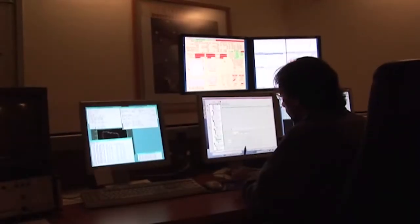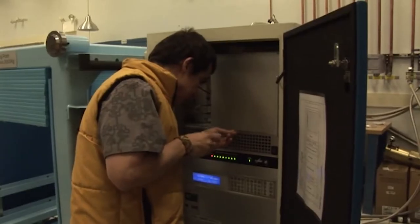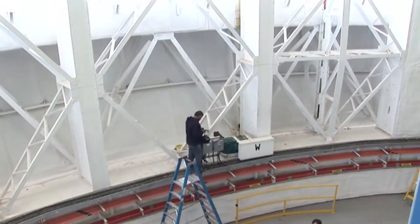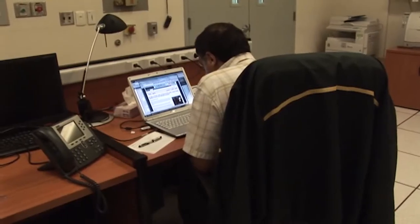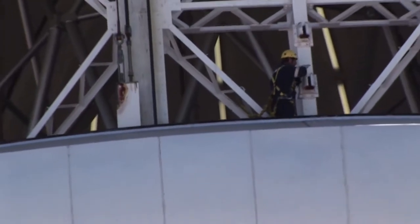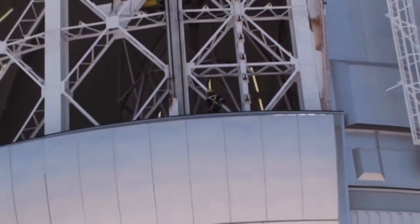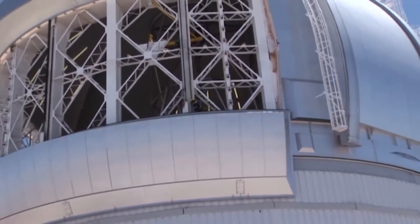About 180 employees are responsible for nightly observations, maintenance of scientific instruments, and daily operations ranging from accounting to human resources. The staff is recruited from local communities as well as throughout Gemini's international partnership and the world.